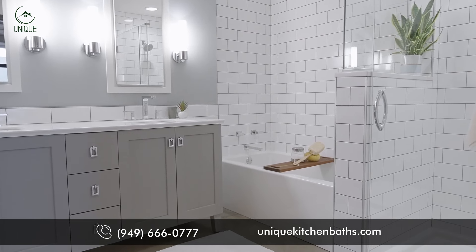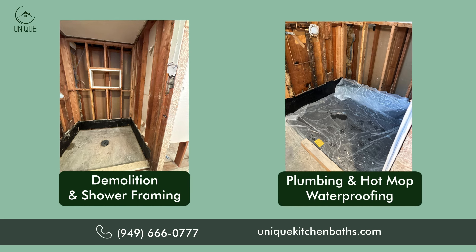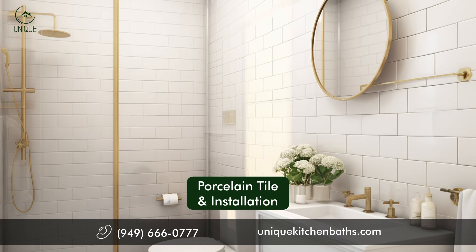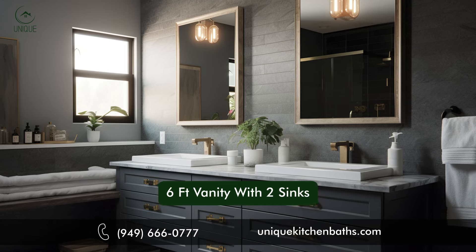Our all-inclusive package covers demolition and shower framing, plumbing and hot mop waterproofing, porcelain tile and installation, shower glass door, floor tile, and a 6-foot vanity with 2 sinks.